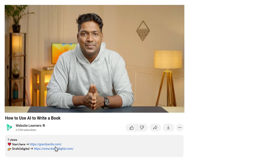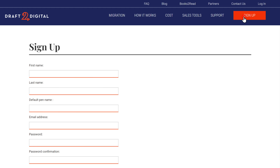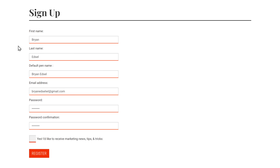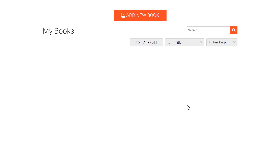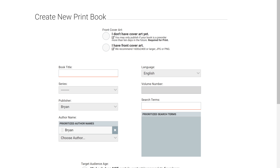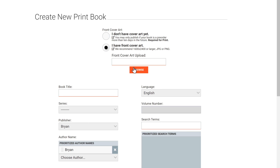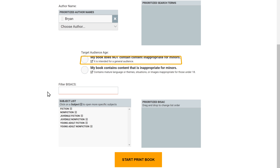To do that, just click the link in the description and it will take you to this page. To use this tool, first we need to sign up. So just click here, quickly fill in your details, and click register. Then accept the terms and we're in. To format our book, click on add new book, then click start print book. Now we need to fill in these details. Since we already have a cover image for our book, let's select this option, then click on browse and upload the cover image. Then enter the title of your book. Then scroll down and select the option that says our book does not have any content that is inappropriate for minors.